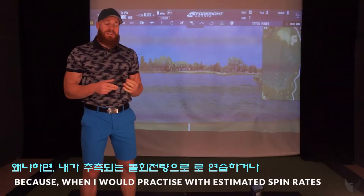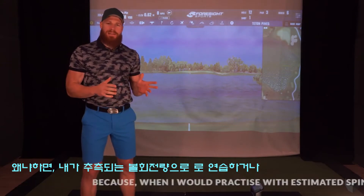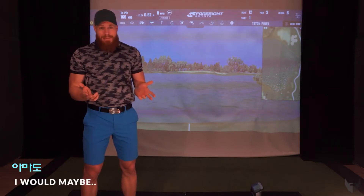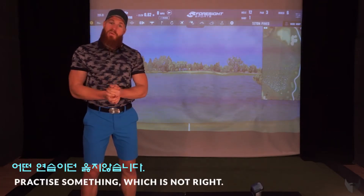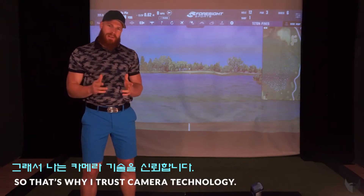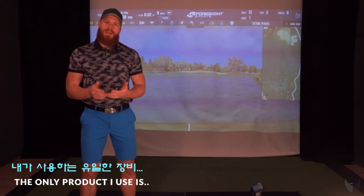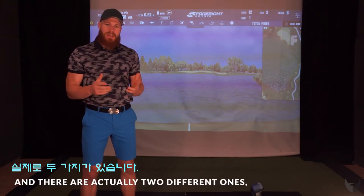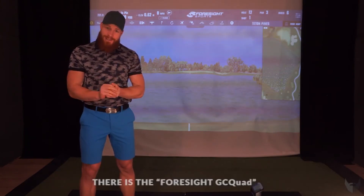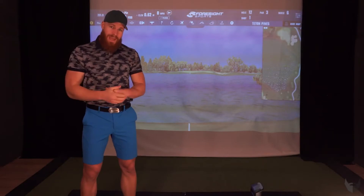That is crucial because if I would practice with estimated or calculated spin rates for months, I might be practicing something that isn't right. That's why I trust camera technology, and the only product I use is Foresight. There are actually two different ones: the Foresight GC Quad and the Foresight GC2.